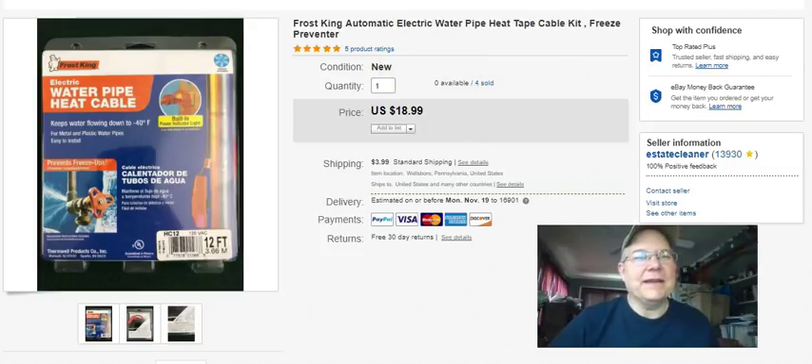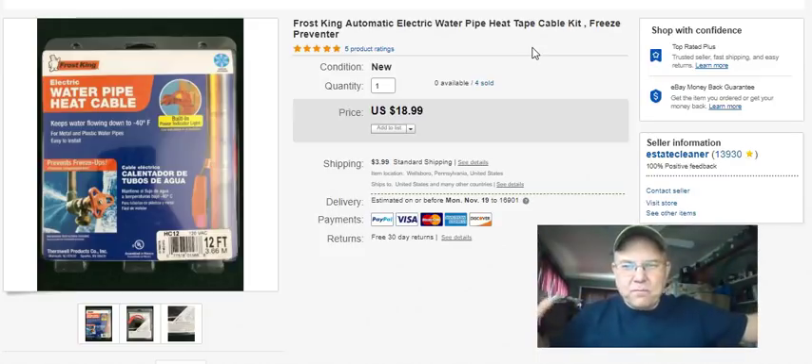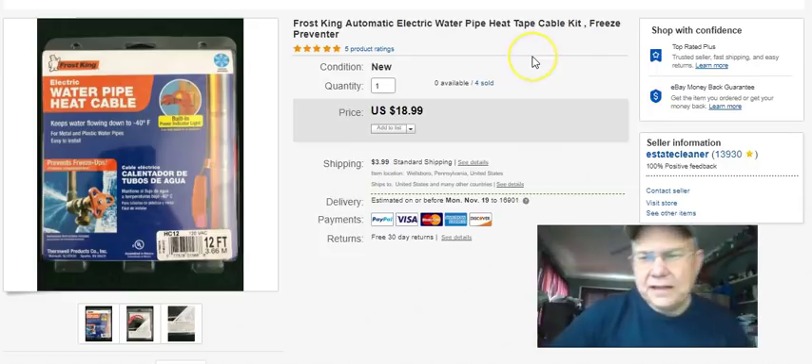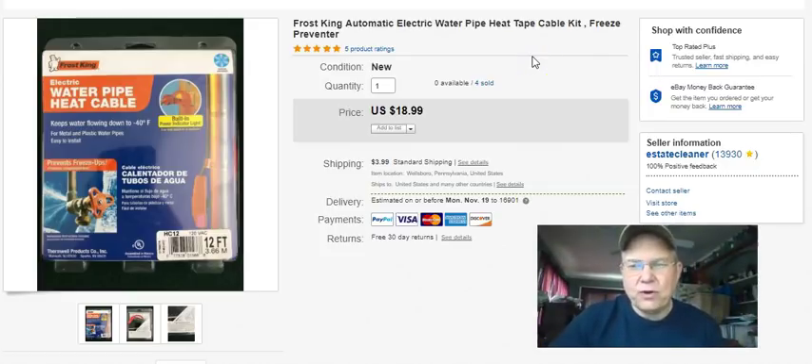I remember so many times growing up - my folks had a trailer, a mobile home, and the water pipes used to freeze all the time. The guy would have to come with a big torpedo heater, pull the metal skirting away and put it in there to heat things up underneath the trailer. You got to learn - put the heat tape on in the summer and you don't have frozen pipes in the winter. Anyway, that's my story from my wonderful childhood.